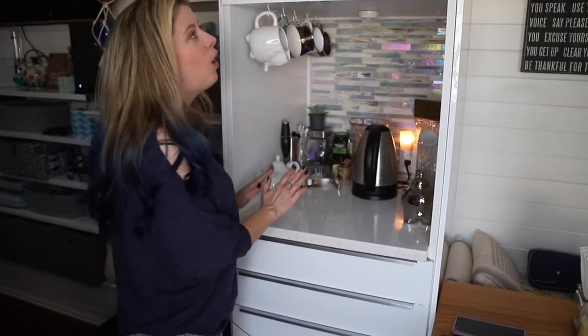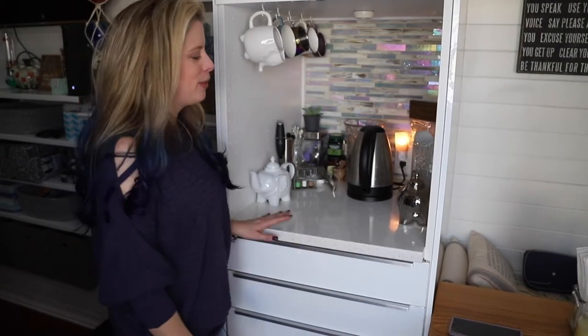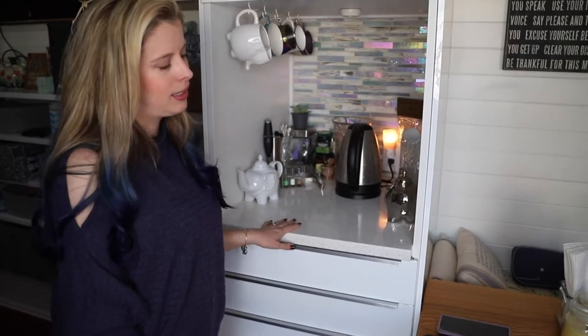One of the funnest things about building your own house and designing and doing the floor plans and literally planning every square inch of your house is that you get to put whatever you want in it. And I have always wanted a drink station, so here it is. This is one of my favorite things. This is actually an oven cabinet from Ikea that we hacked into a drink station.